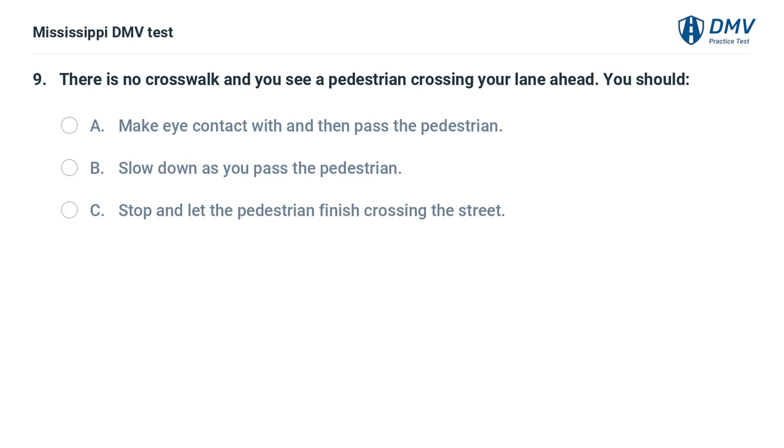There is no crosswalk and you see a pedestrian crossing your lane ahead. You should: A. Make eye contact with and then pass the pedestrian. B. Slow down as you pass the pedestrian. C. Stop and let the pedestrian finish crossing the street.